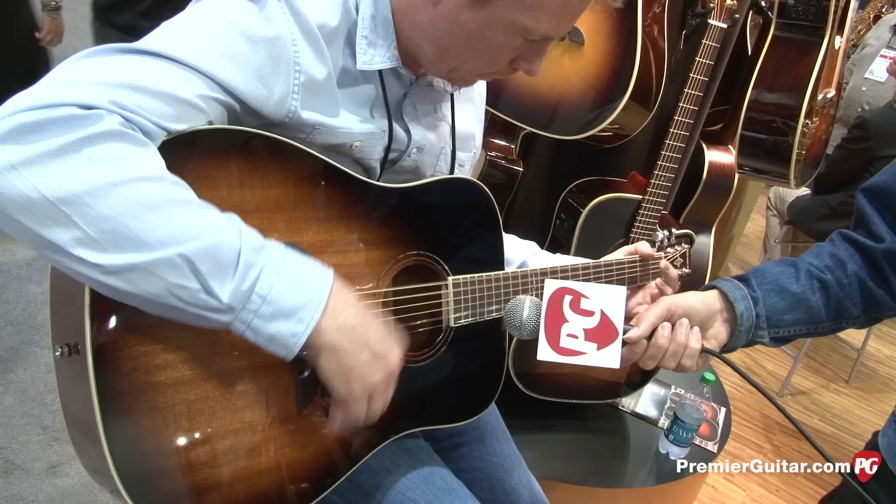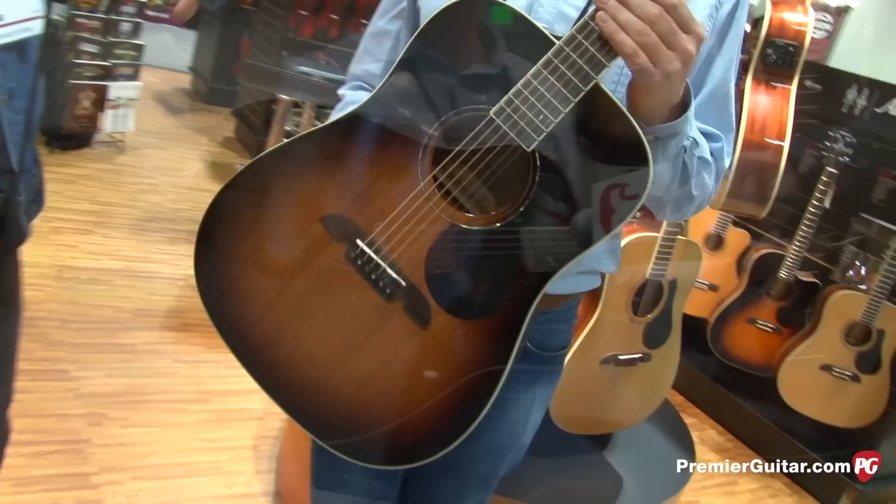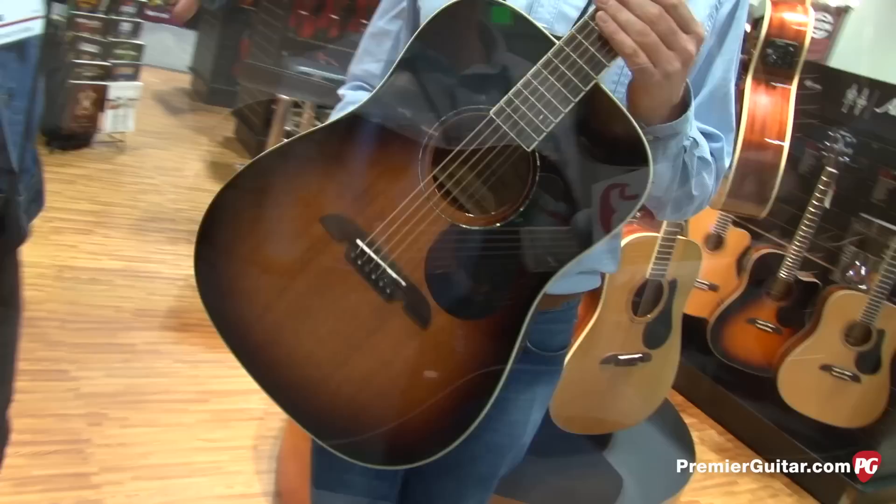Nice-looking, good-looking guitar. Same website for both lines: AlvarezGuitars.com — and all the new product is live already. Thanks very much. Signing off from Nashville NAMM.